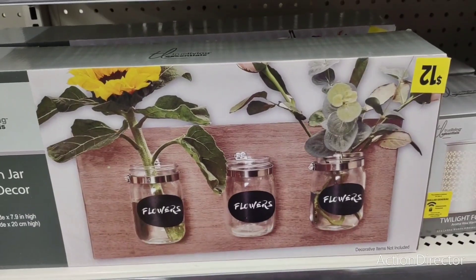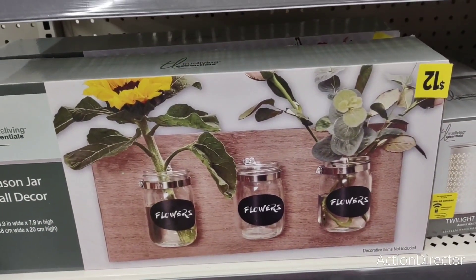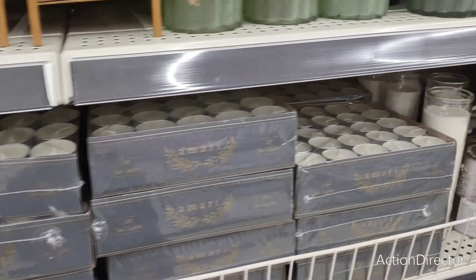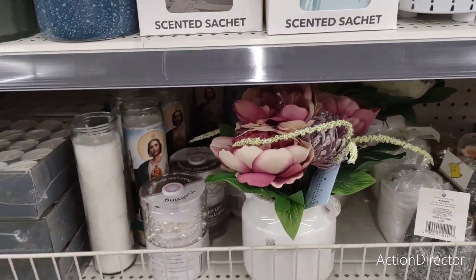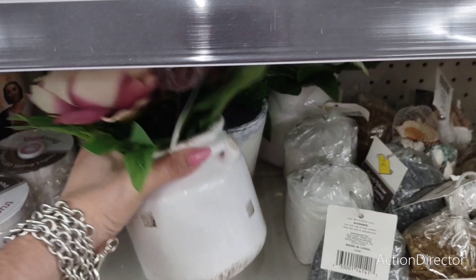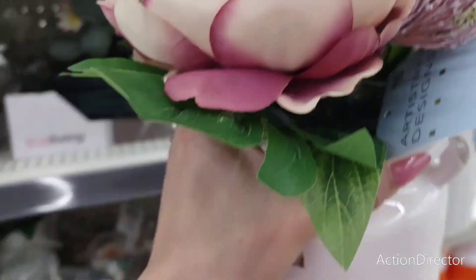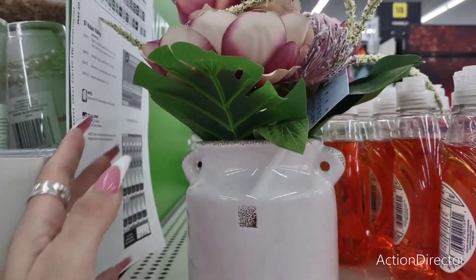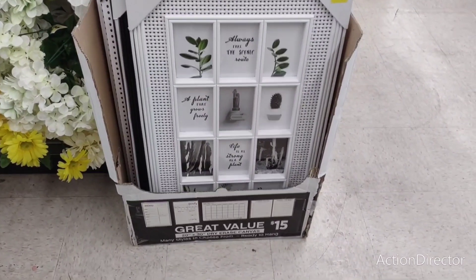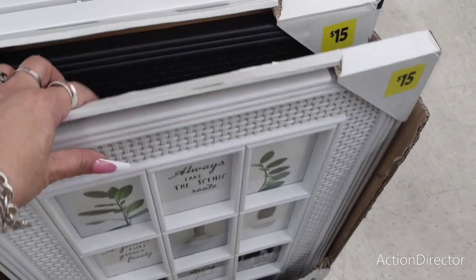Cute mason jar decor — this is going to be only $12. Wow. Dollar General really does have some good stuff. I really want to be impressed with their 4th of July stuff — I hope they bring it out soon. I like this a lot — this is new, going to be $10. It's adorable for $10. Nice picture frames for $15, and it has this new style. It is plastic, but so is most of the other stuff.